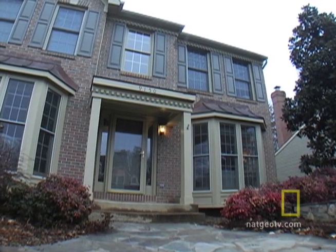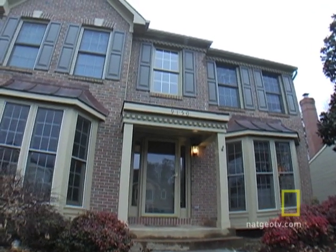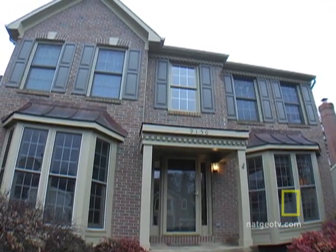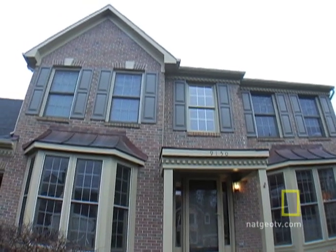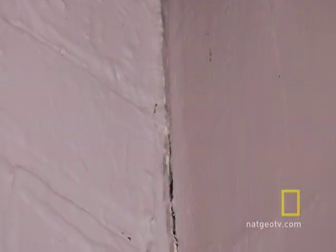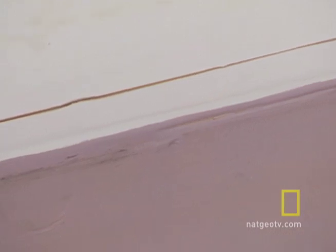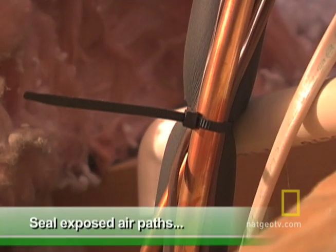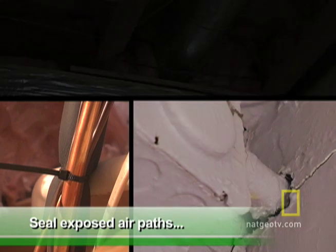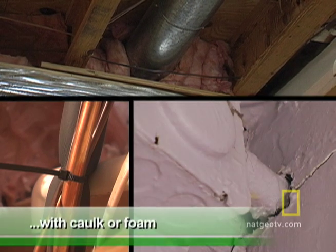Keeping the home comfy isn't all about setting the temperature. The outside elements may be creeping in without you even knowing it. About a third of outside air enters through floors, walls, and ceilings. Small cracks and joints allow cold air in during winter and air-conditioned air out in summer. To cut down on wasted energy, seal exposed air paths around plumbing, electrical wiring, and ducting that traverse walls with caulk or foam.